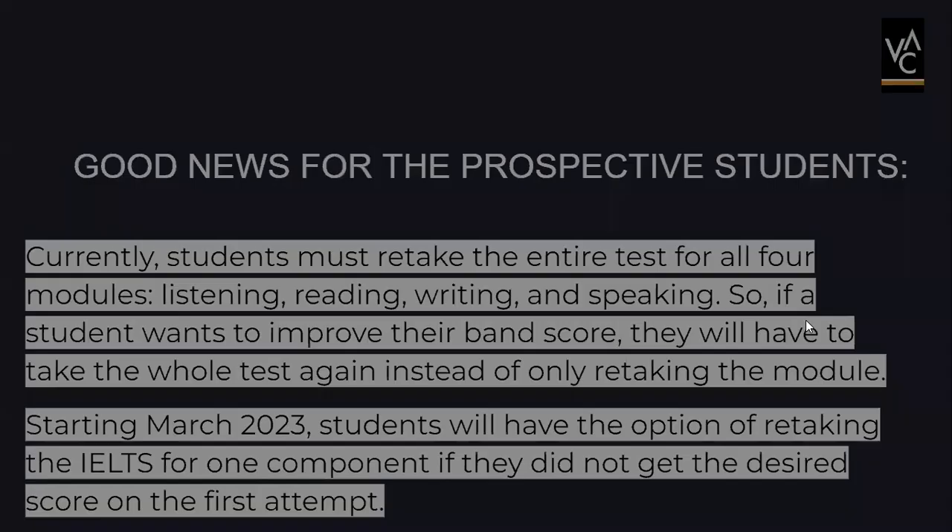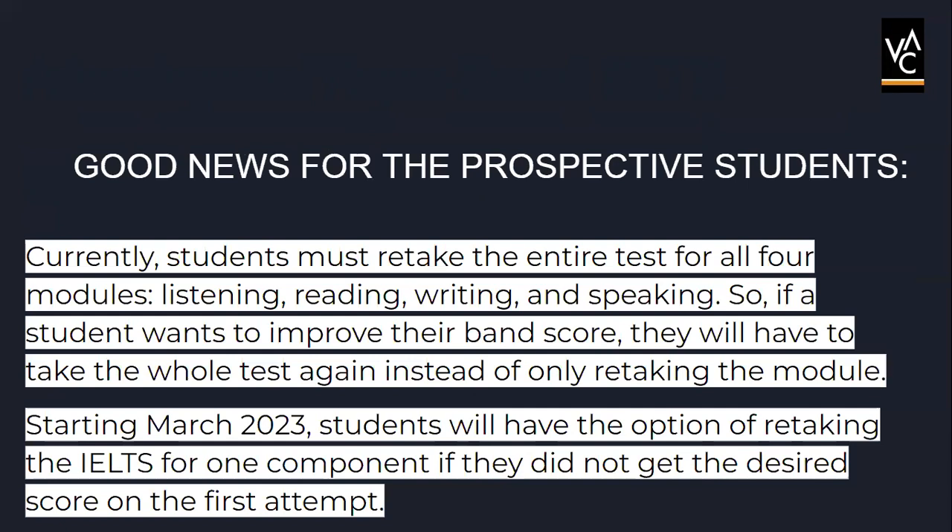Now there is good news for prospective students. Currently, students must retake the entire test for all four modules — listening, reading, writing, and speaking — if they got a lower band score than required for admission to their university or college. So if a student wants to improve their band score, they have to take the whole test again instead of only retaking one module. Starting March 2023, however, students will have the option of retaking the IELTS for just one component if they did not get the desired score on the first attempt.